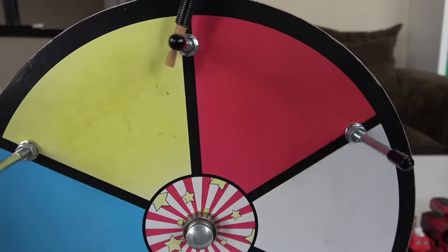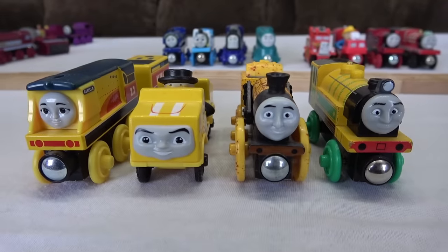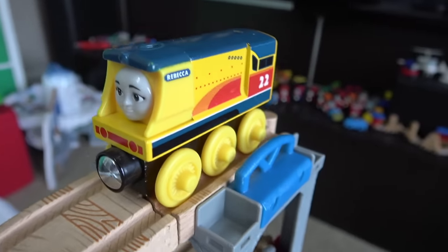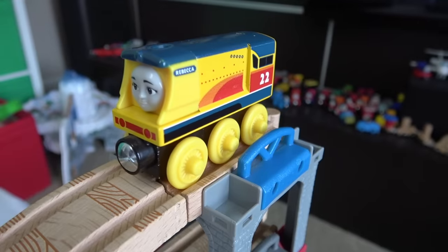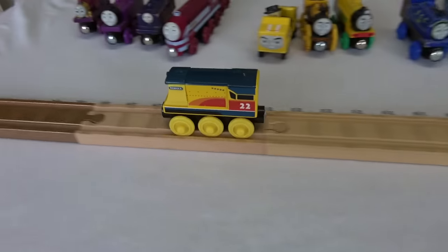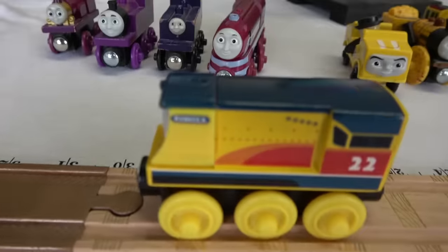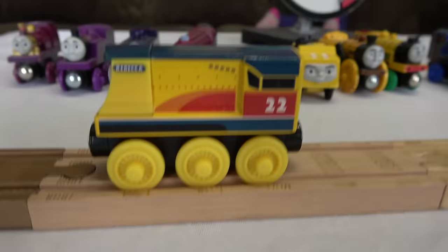Yellow! Team yellow, who's gonna start it off? Rebecca! Number 22 on her side plate, number one in your hearts folks — here is Rebecca! Oh wow, Rebecca almost to the gold track folks! 29 and a half inches for number 22!